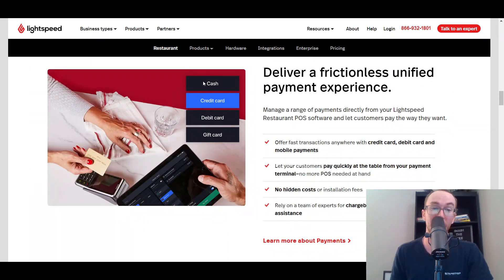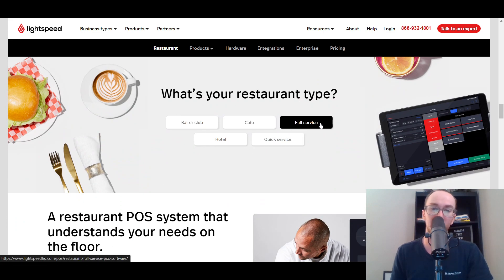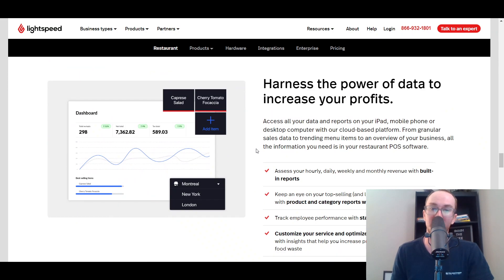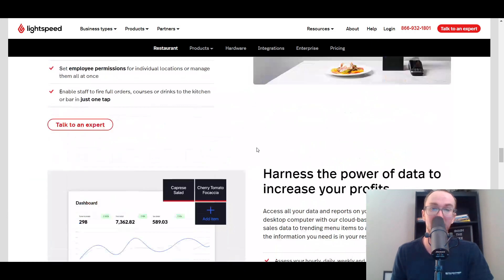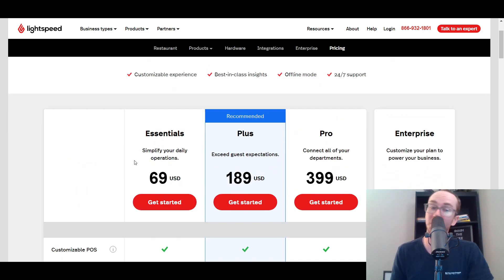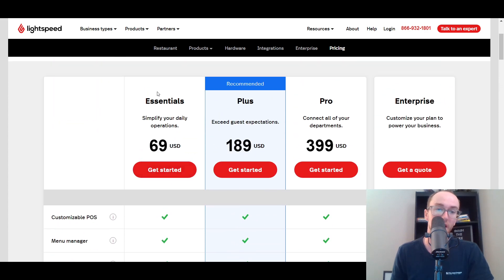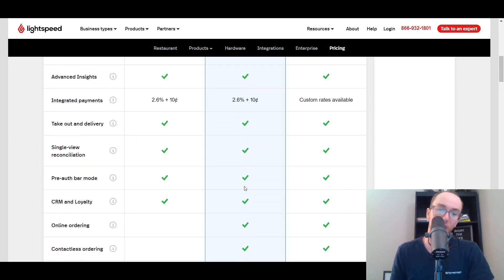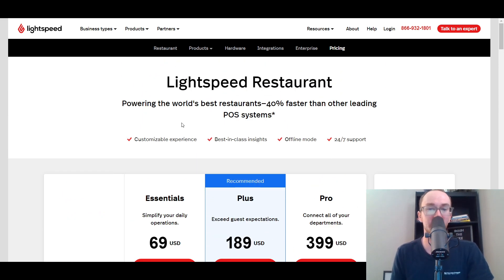Lightspeed is another good option. You can select different types of payment experiences, whether you're a bar or club, cafe, full-service hotel, or quick service. They do have a lot of customizability — probably one of the most customizable solutions in this list. They do have people you can talk to directly to see what the setup may look like for your business. They are a little bit more expensive than some of the other solutions, within their Essentials, Plus, or Pro plans — for online ordering, you do have to go to the Plus plan. But Lightspeed Restaurant is another good option worth taking a look into if you need the extra customization or additional features.